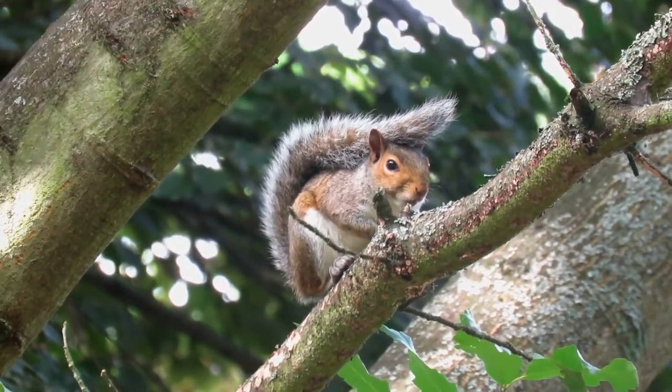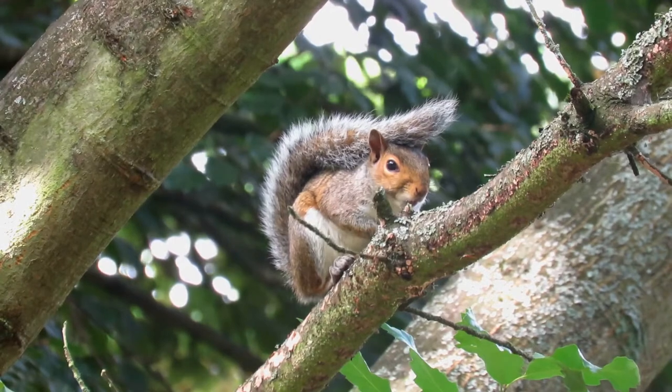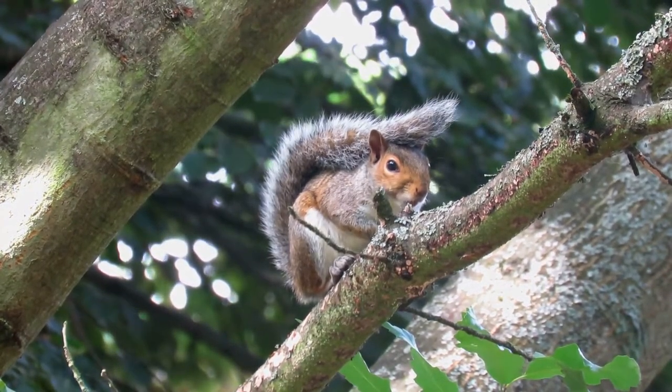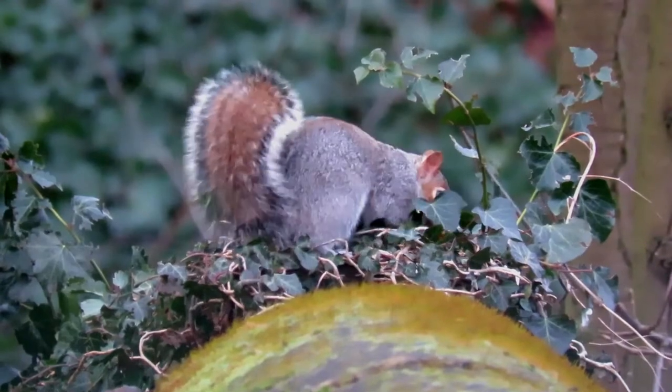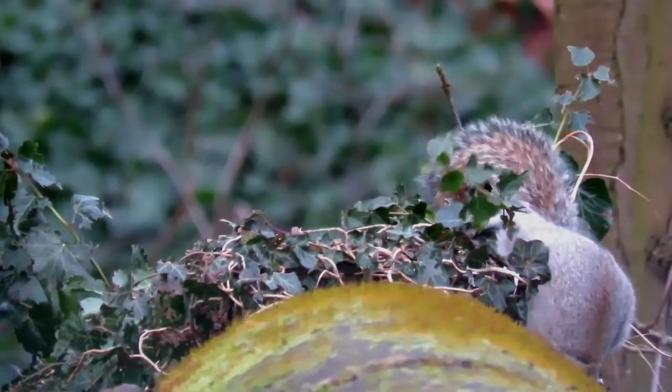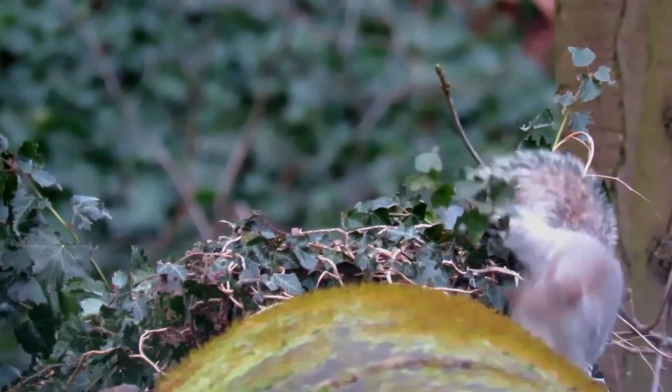Grey squirrels are one of the most familiar and well known mammals in the UK, so it may be surprising that they are not native to this country. They were first introduced from North America in 1876 and gradually spread across England and Wales.